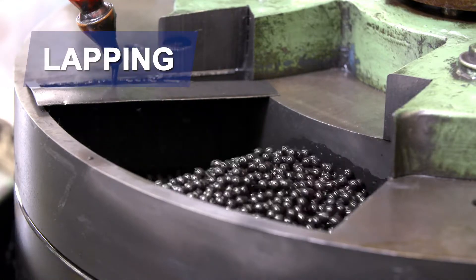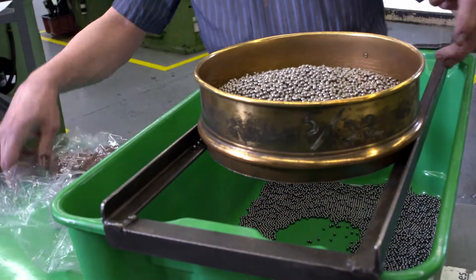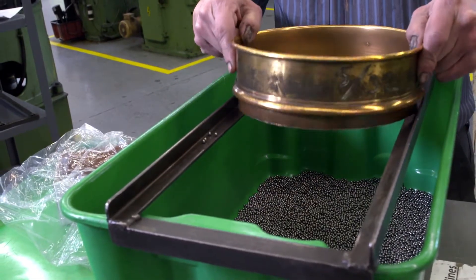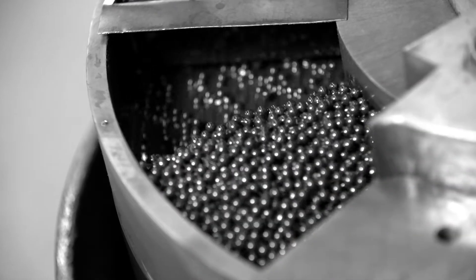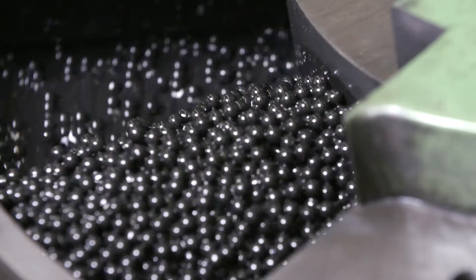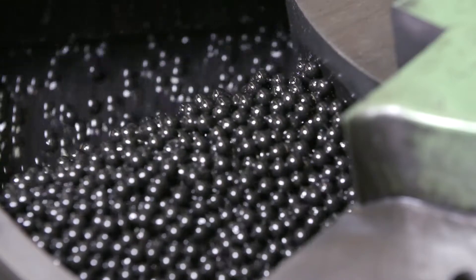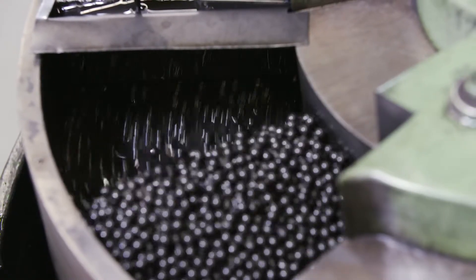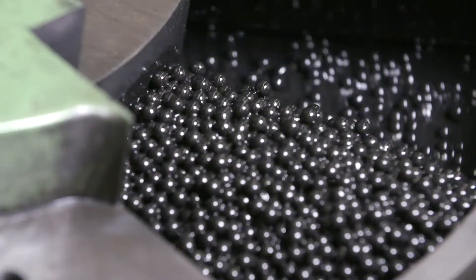We use a process of lapping to further refine the shape to meet our customers' geometric requirements. We use a drop screen to ensure that the batch is free of foreign debris and oversized balls. The balls are lapped using special oil and compounds to provide a superior surface finish and grade tolerance. We use a batch process in which every ball enters every groove and every groove has had every ball in it, ensuring optimal geometry meeting the toughest of customer requirements and a near-zero size variation from ball to ball within the batch.